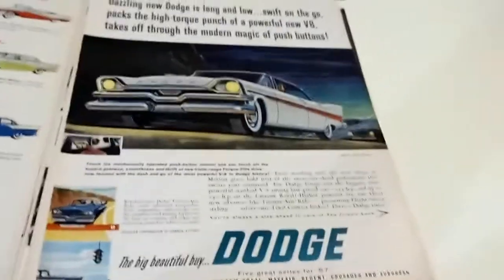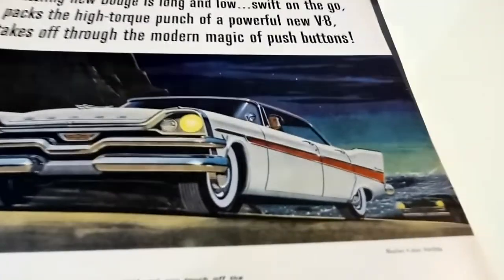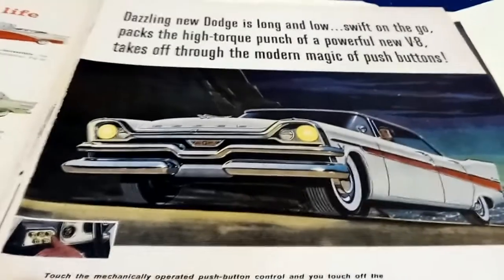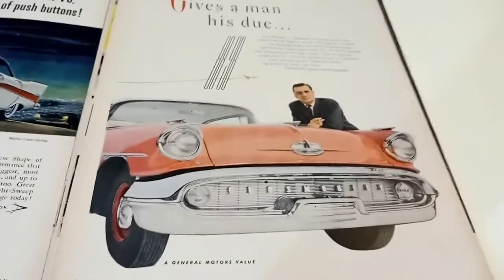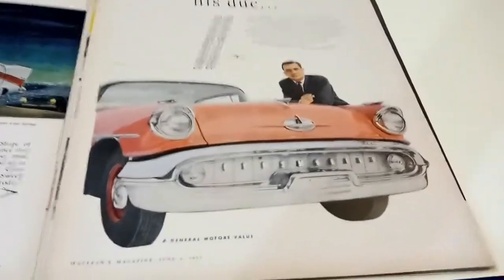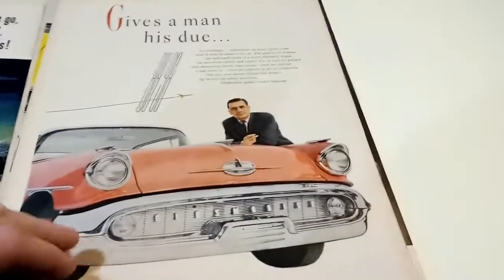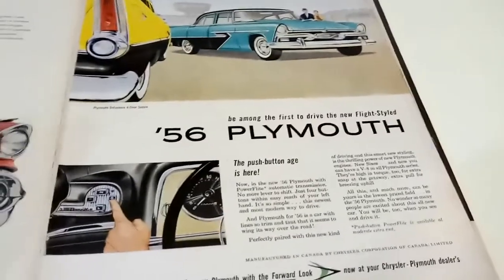These ads are all out of McLean's magazines from like 1955 to '61. Just fantastic artwork, fantastic illustrations. That's like a Mayfair or Regent — look at the bulbs on the lights, they're yellow. Some of them are not really Canadian cars, they're American cars, but the ads are very Canadian — like this one, only one color, this red, with dog dish hubcaps and no whitewalls.